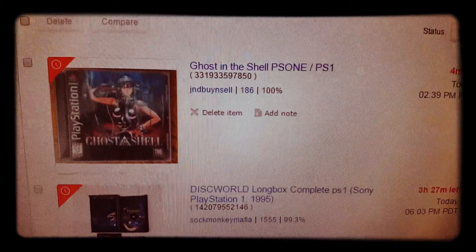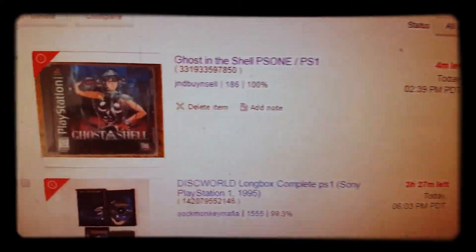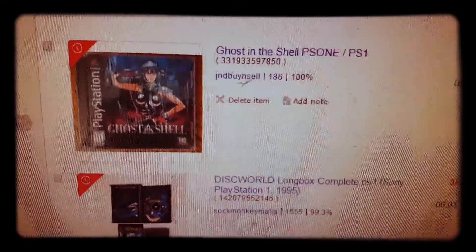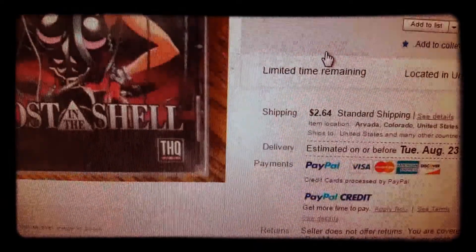I'm gonna try it again and see if I can get a decent price on it. If I were to pay anywhere between $30 and $40 for this, I think it's a steal. Price Charting has it at $50 bucks right now, but I often see it go for $59.99.